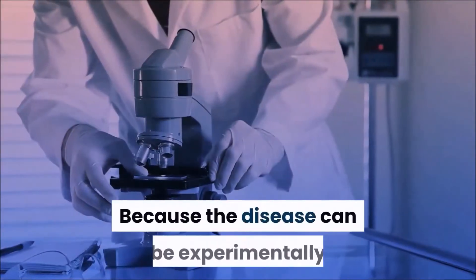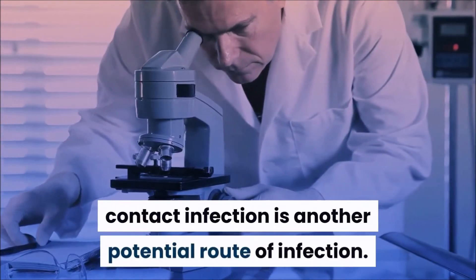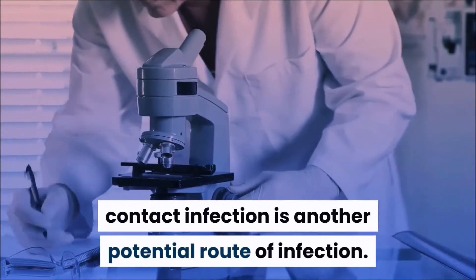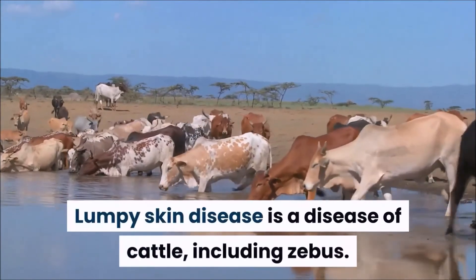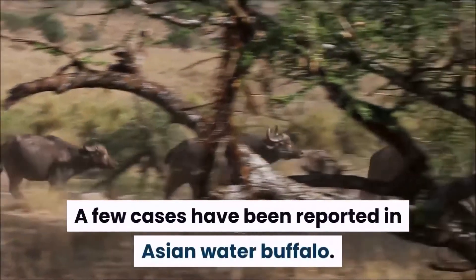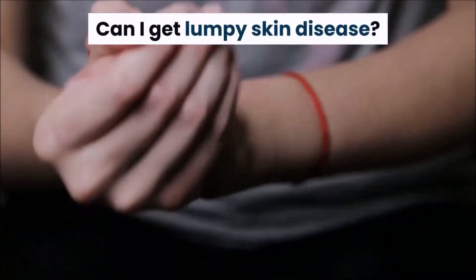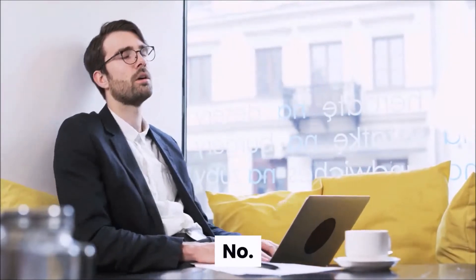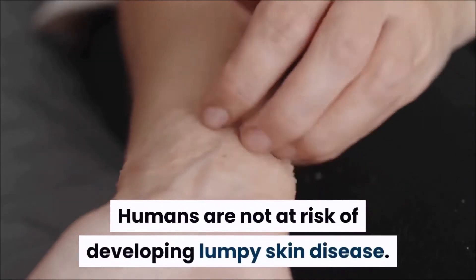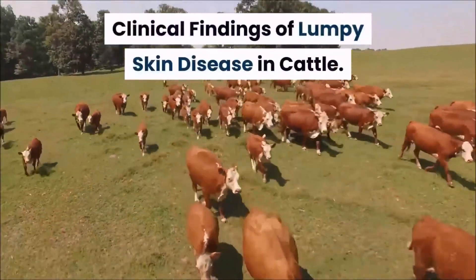Because the disease can be experimentally transmitted by infected saliva, contact infection is another potential route of infection. Lumpy skin disease is a disease of cattle, including zebus. A few cases have been reported in Asian water buffalo. Can I get lumpy skin disease? No. Humans are not at risk of developing lumpy skin disease.